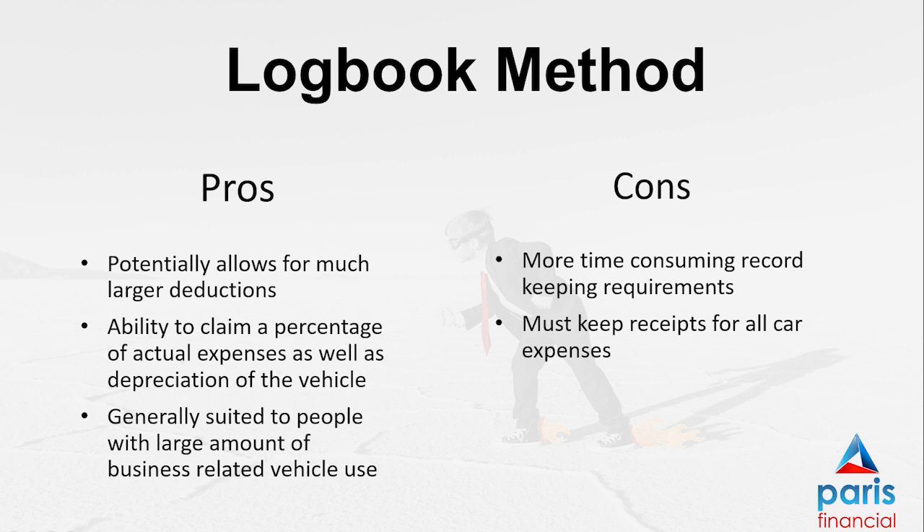You also need to keep all receipts for fuel, insurance, registration, interest, and servicing details throughout the year. However, as mentioned, it can often lead to a greater claim if you are using your car a lot for work and business.